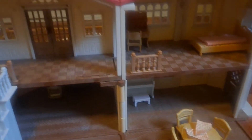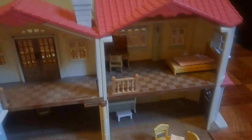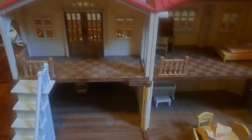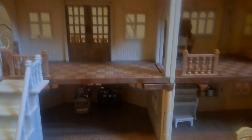Hey guys, what's up everybody? So, here I have the Red Roof Country Home gift set. And it's already set up, so I will get the critters and we will start playing.